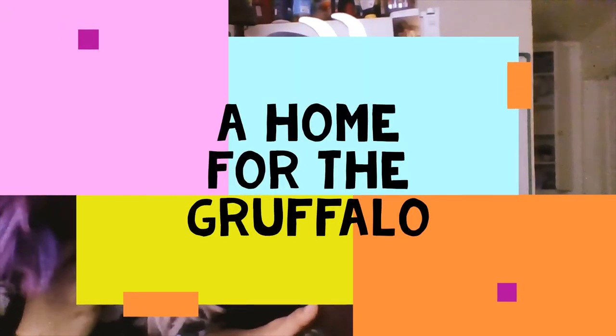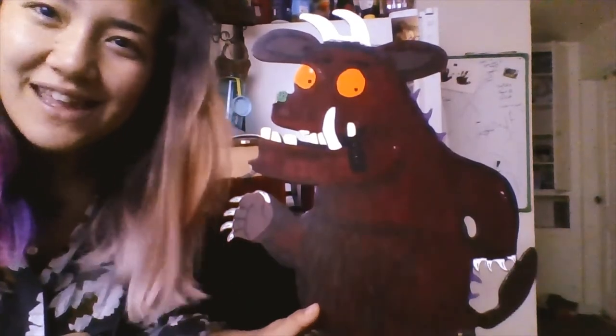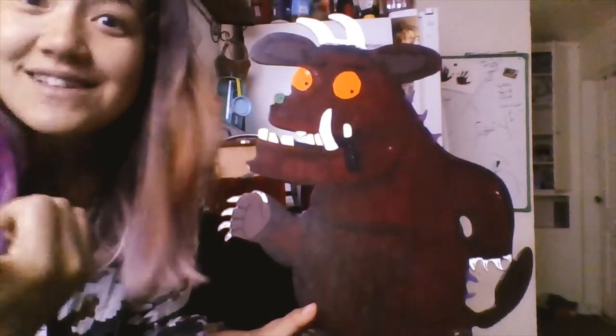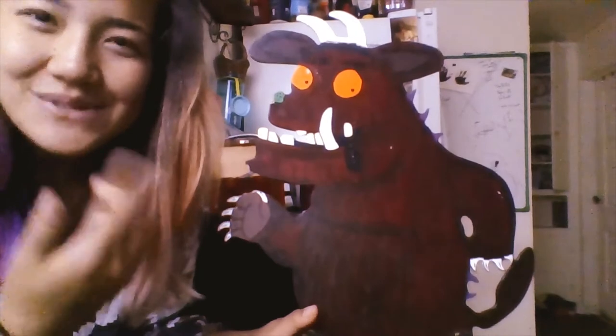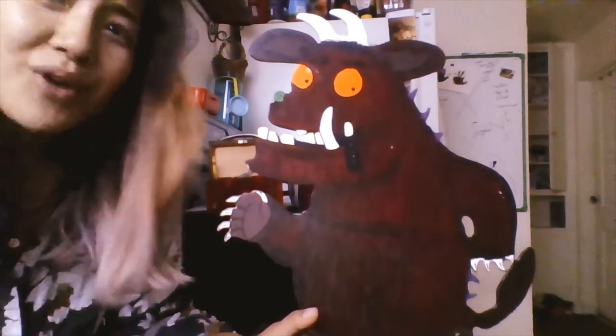Hey friends, today we are going to think about what the Gruffalo's house might look like. They mentioned the fox's house, the snake's house, and the owl's house. But did they ever mention the Gruffalo's house in this story? Let's see.